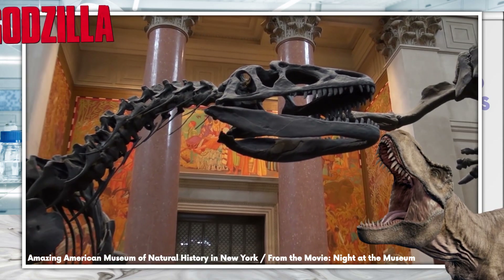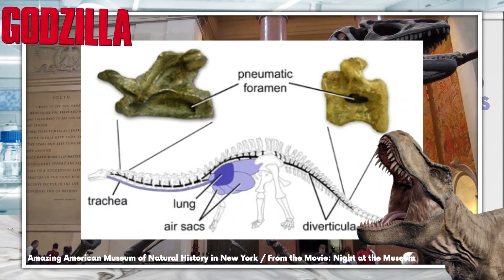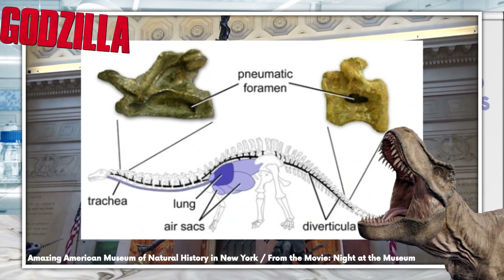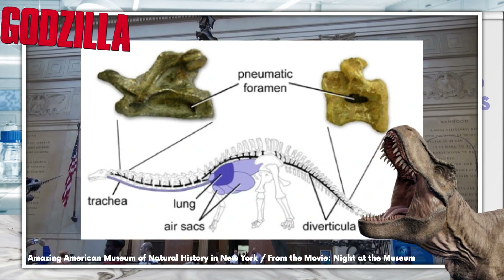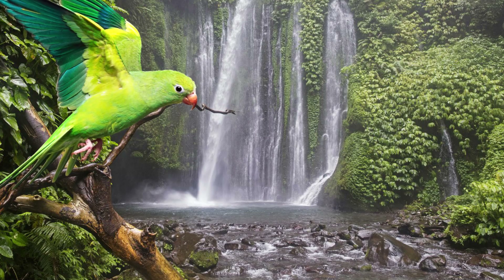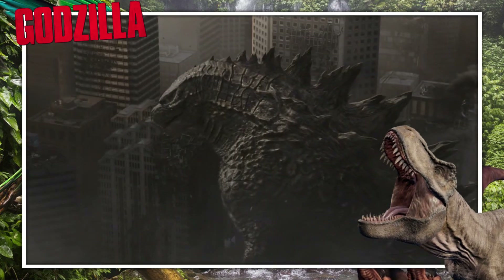But how do we know that prehistoric monsters like Godzilla are in any way related to our feathery friends? Well, when we take a look at the fossilised bones of meat-eating dinosaurs like the T-Rex, we find evidence of pneumatic foramina — holes in the bones that connect to air-filled chambers. These are associated with the presence of air sacs, and is one of the key pieces of evidence linking birds to their monstrous ancestors.